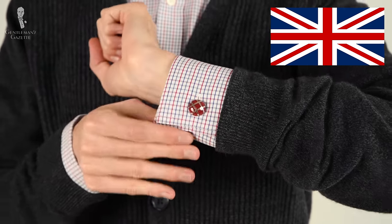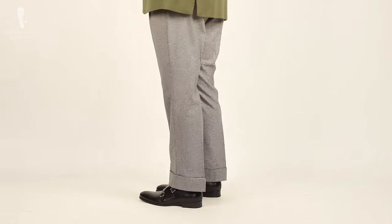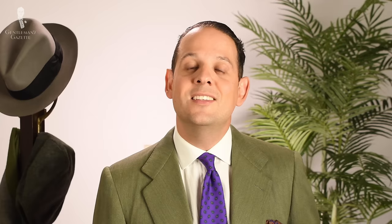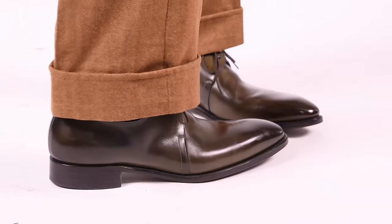By the way, the British refer to cuffs as things you have on your sleeve; on the pants or trousers, they're called turnups. Sometimes several Savile Row tailors also call them PTUs, or permanent turnups. At the end of the day, they're all the same and we use the terminology interchangeably in this video.